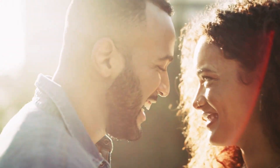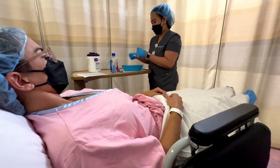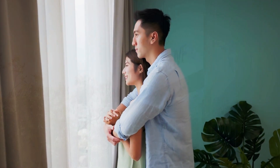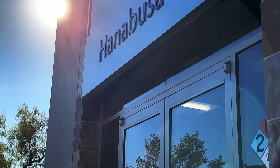We hope this video shows you how advanced technology and team experience are key factors in ensuring the best possible outcome for our patients. We'd love to chat with you about your fertility journey and how we can help. Reach out to us at HanabusaIVF.com.